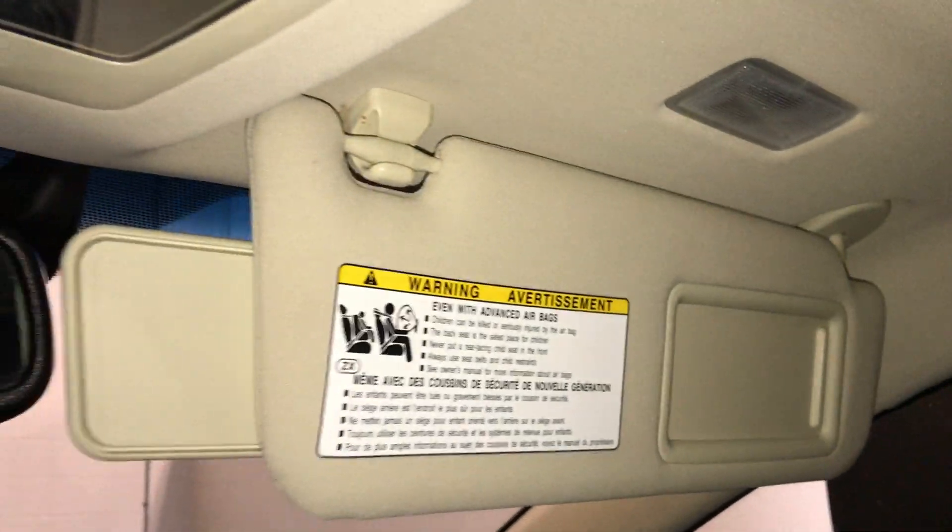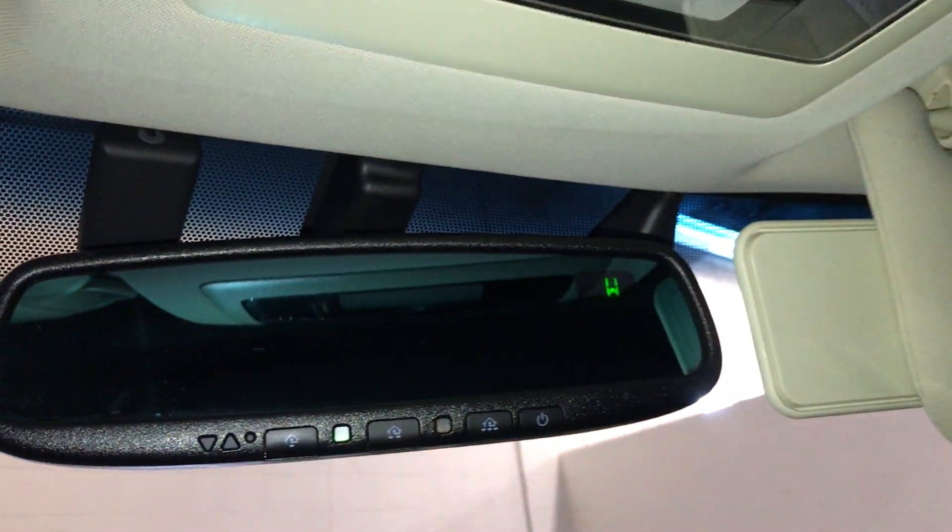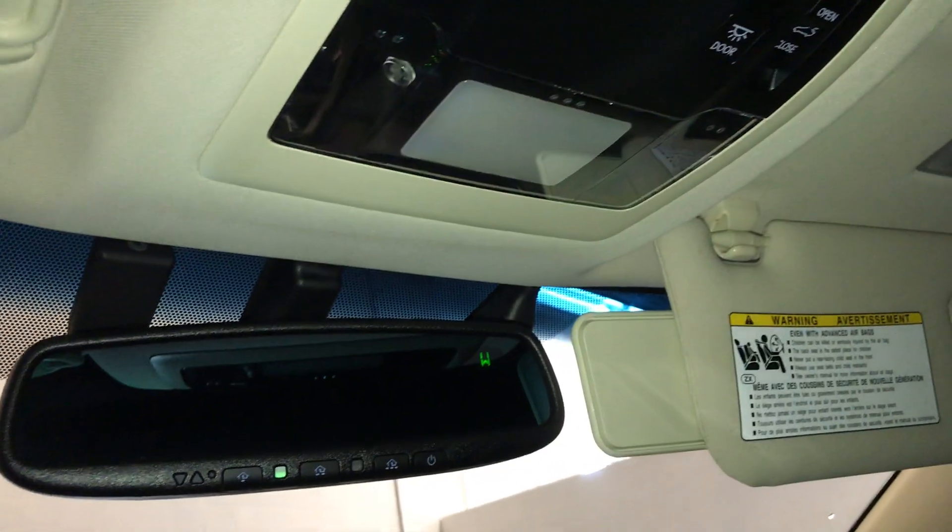Power tilt and sliding sunroof with a sunshade. Illuminated vanity mirrors on your visors with extendable visors that come out to the side.